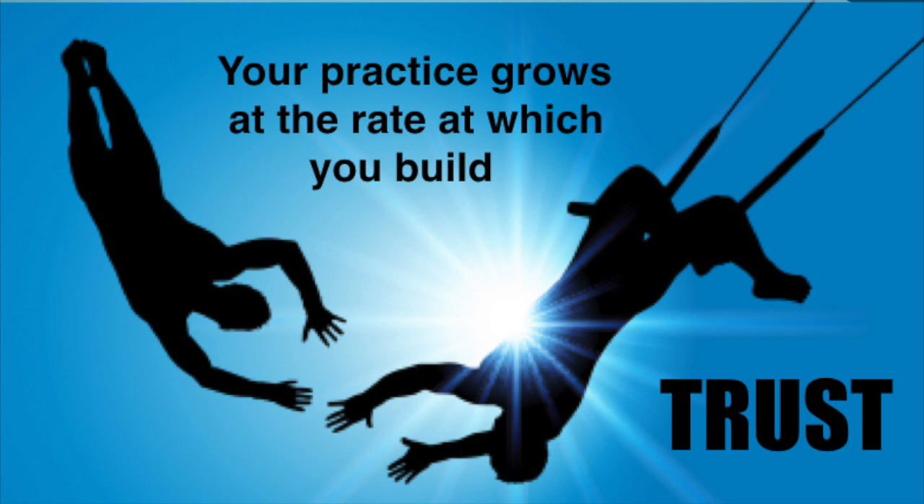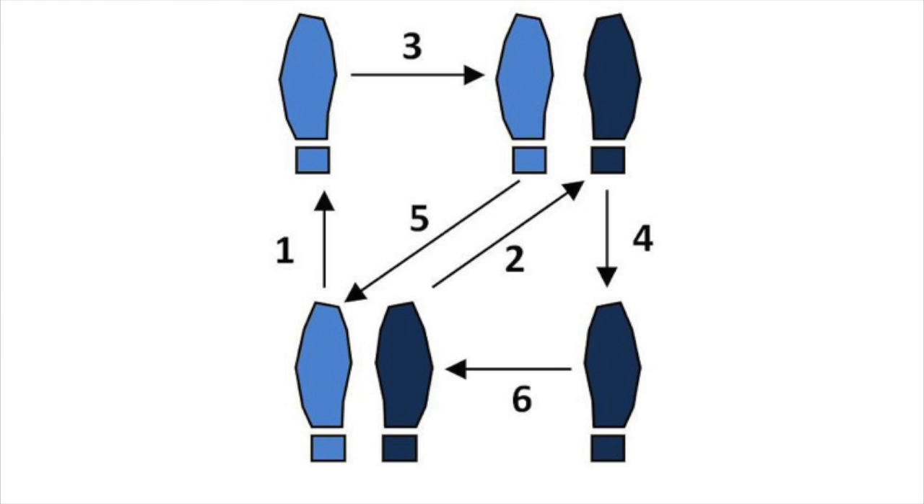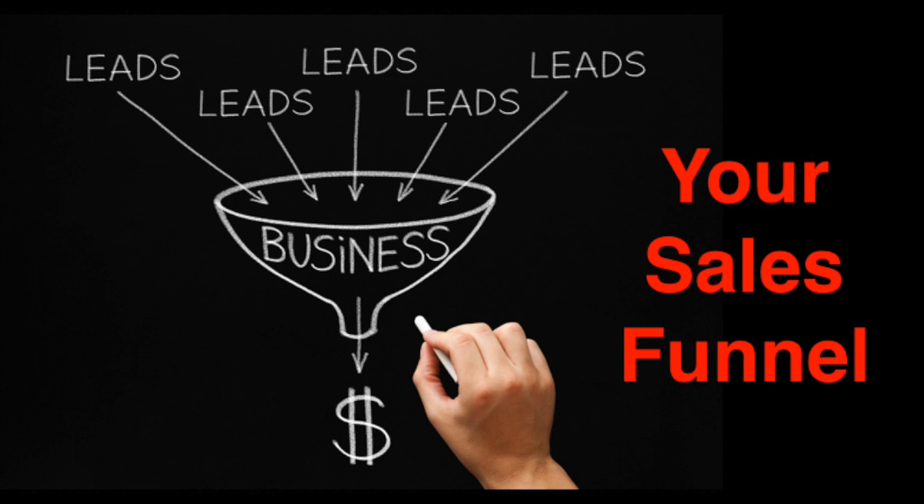We know that the rate at which your practice builds is the rate at which you build trust. The steps in your sales funnel make a big difference in conversion. So what is your sales funnel?